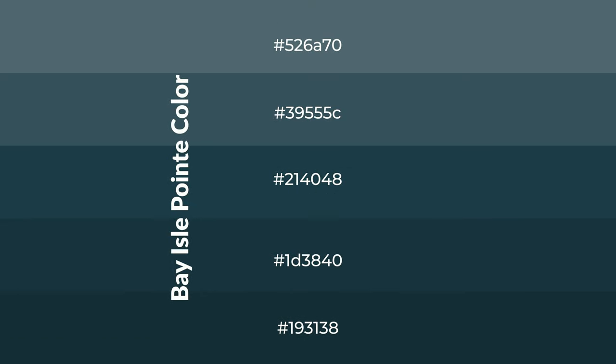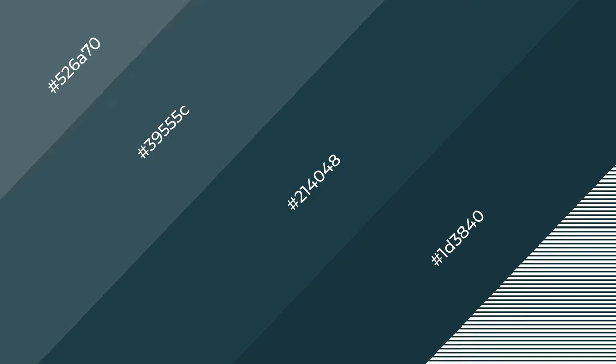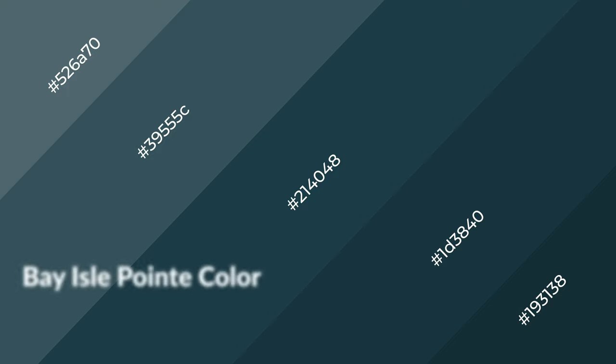To generate shades of a color, we add black to the color, and it is used in patterns. 3D effects, layers and shades create depth and drama.